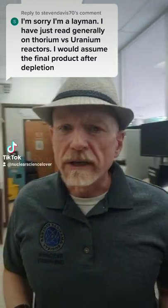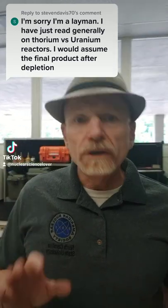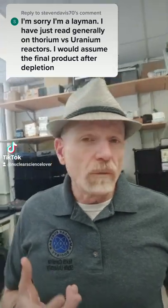When it comes to the thorium fuel cycle, you actually have to do something called activation. Activation is similar to breeding in the uranium fuel cycle, where the thorium has to absorb a neutron and then decay down into uranium-233, which is fissile and can then be used in a nuclear reactor or in a nuclear weapon.